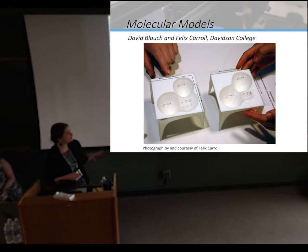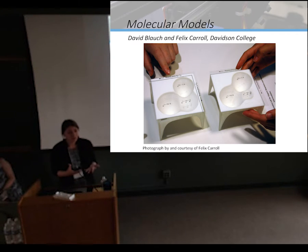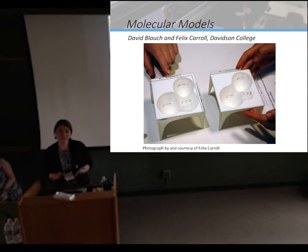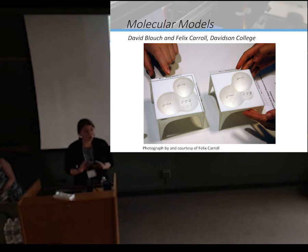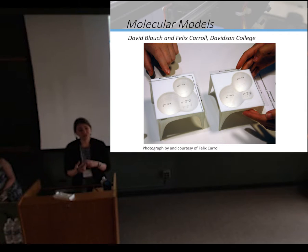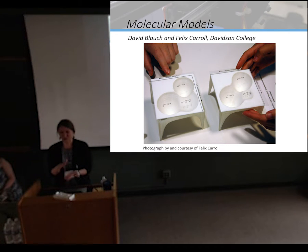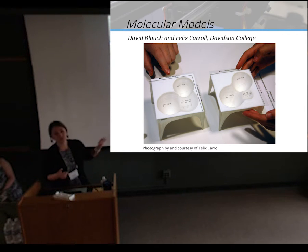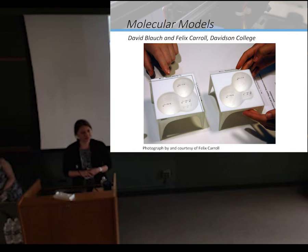Molecular models: we've got two professors from Davidson College using a MakerBot — about $2,500 — that they learned to use entirely themselves in their labs. What they decided to do was create their own models to represent very complex molecular relationships. They're helping students understand what are otherwise flat, two-dimensional diagrams. Students can turn them, flip them, compare them to other things, getting a haptic, physical experience for objects that are too small to see. They said it's been very successful, and their biggest problem now is deciding what next to design and print.